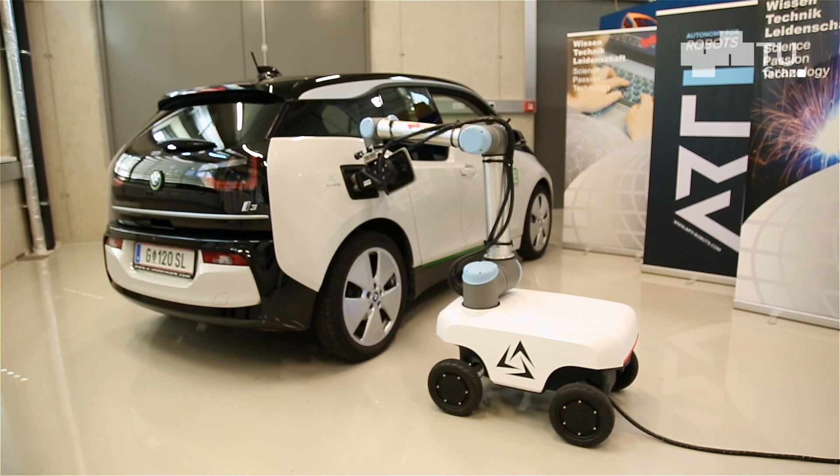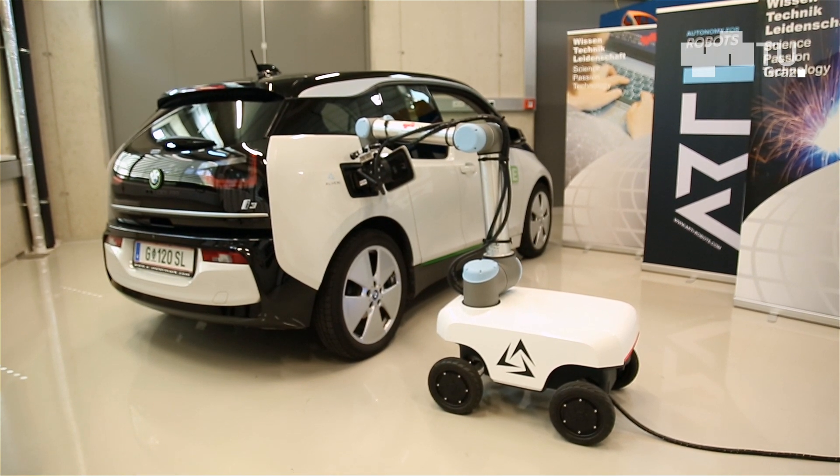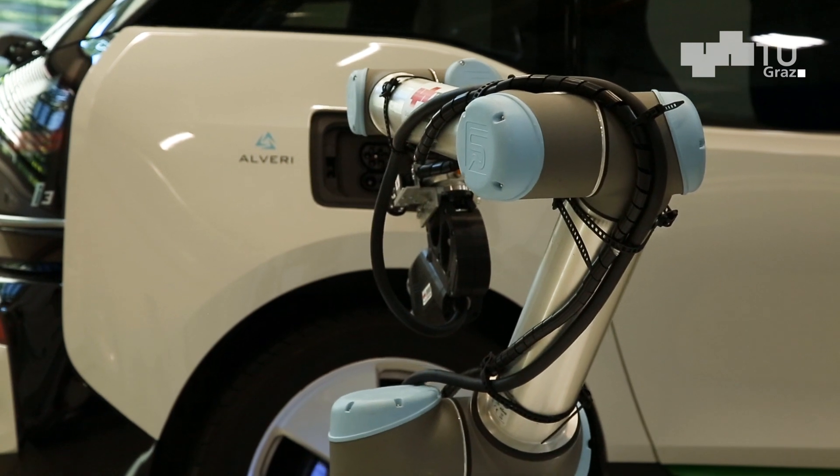Die Next Steps für uns sind ganz klar: den Roboter weiterzuentwickeln. Es gibt noch einige Themen, die wir noch implementieren müssen. Sobald diese dann fertig sind, wollen wir in die Vorserienreife und dann auch in Serie produzieren.